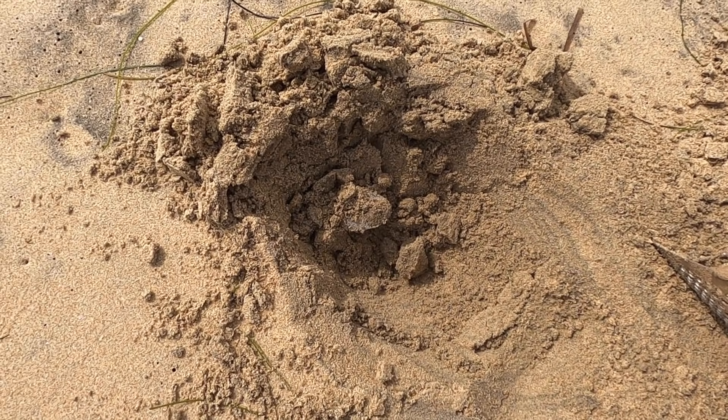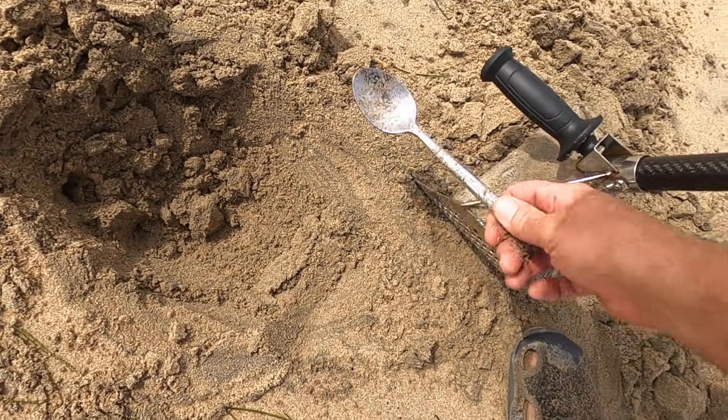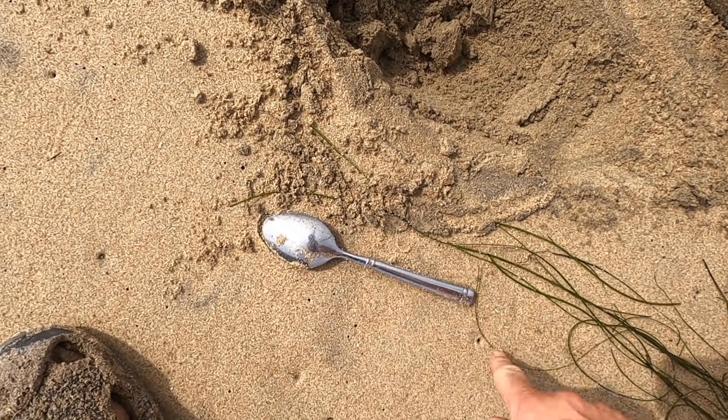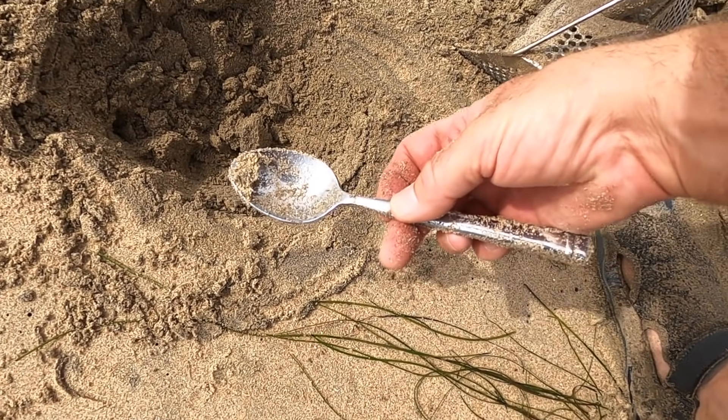Wet dig at a new beach and I got a spoon - quite the spoon too. It's huge, heavy little guy.